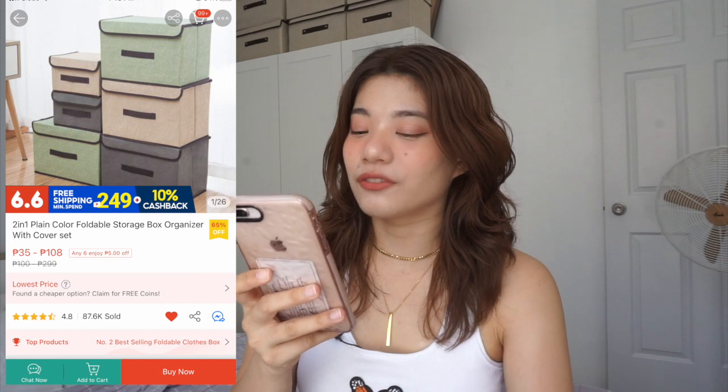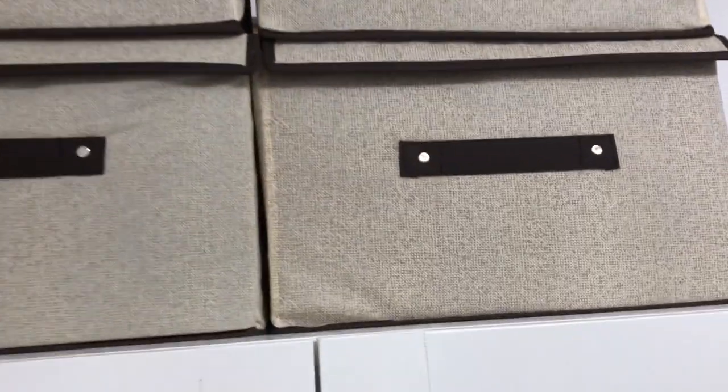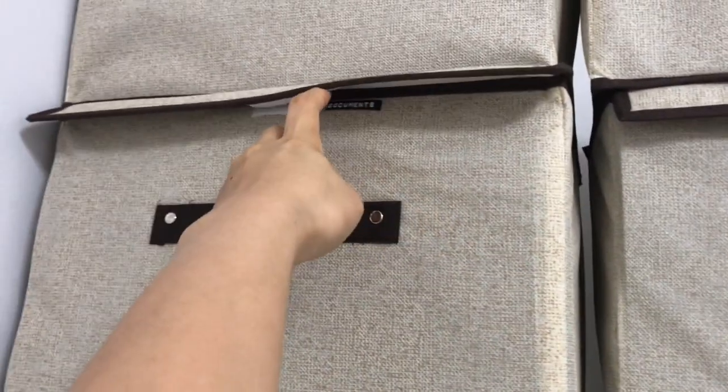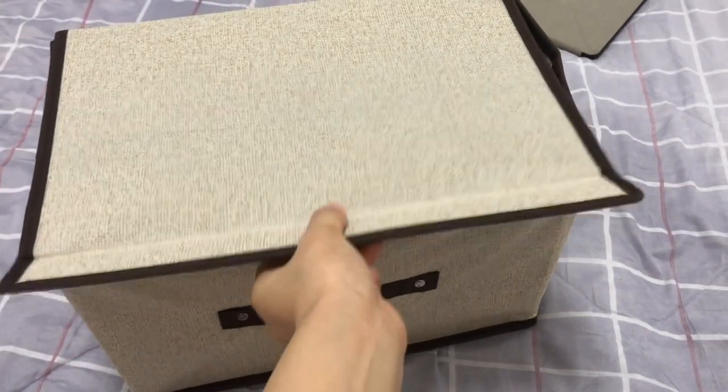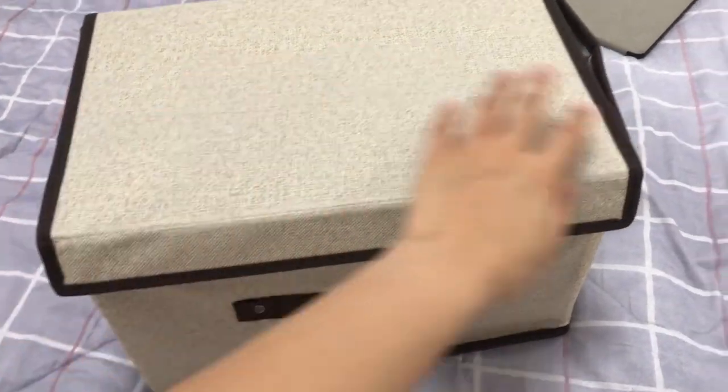Next up is the 2-in-1 plain color foldable storage box organizer. Especially when you live in a condo, sobrang important ng storage. May mga things ka na gusto mong nakatago — like yung mga hair tools ko, mga abubot, yung mga photos, dito ko sila nilagay. And may mga labels yan para hindi naman ako nahirapan. They're really cute — gustong gusto ko sya. Gusto ko pang bumili isa pang set, like anim na set, kasi may space pa yan sa likod. They're such a big help — ang pleasing sila tingnan and ang dami ko nalagay sa loob. Definitely recommend — mura lang sya, parang 100 yata isa.